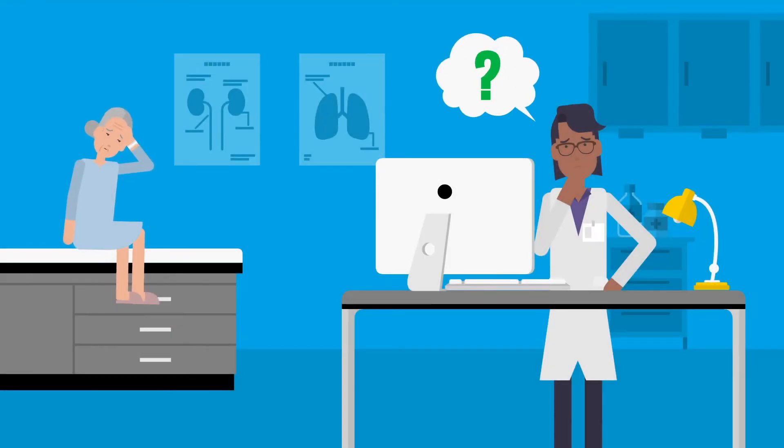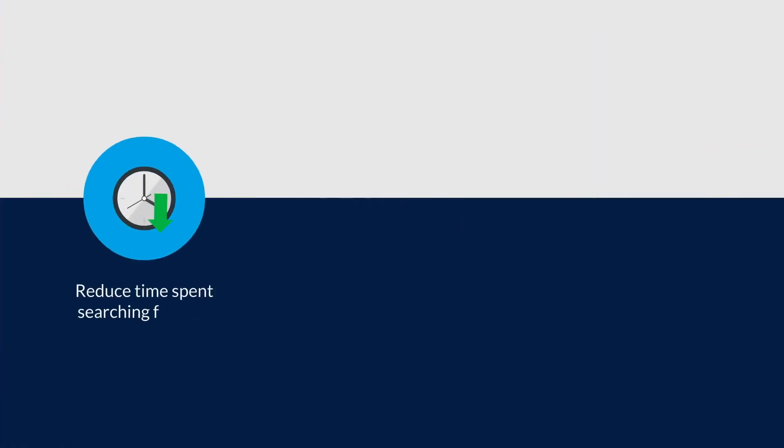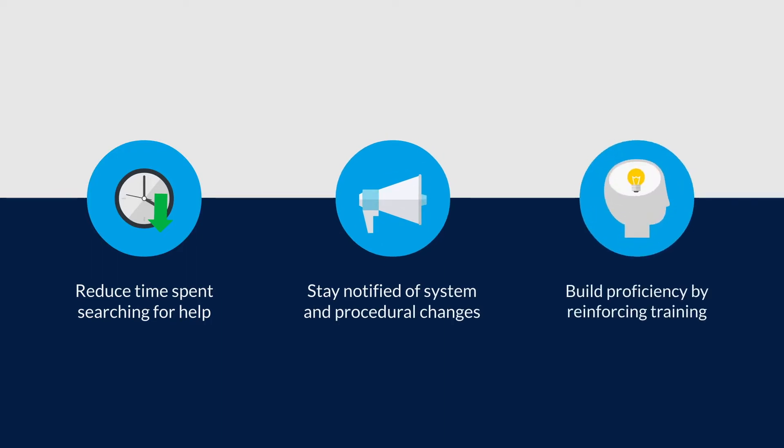Do your clinicians struggle with leveraging the EHR to its fullest potential while balancing patient care? The uPerform Digital Adoption Platform empowers health systems to create happier, more proficient EHR users by providing onboarding, training, and task support within the workflows of the EHR.